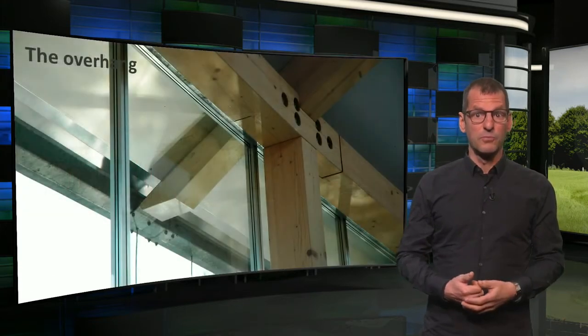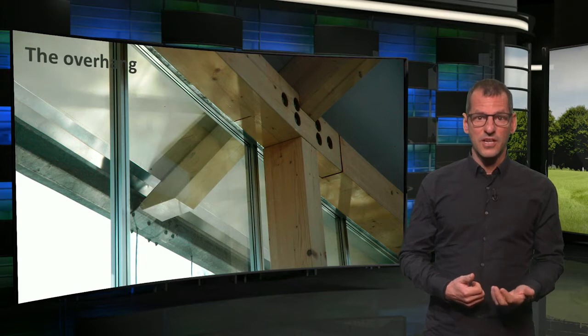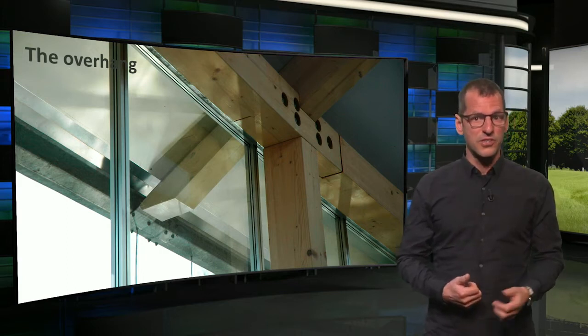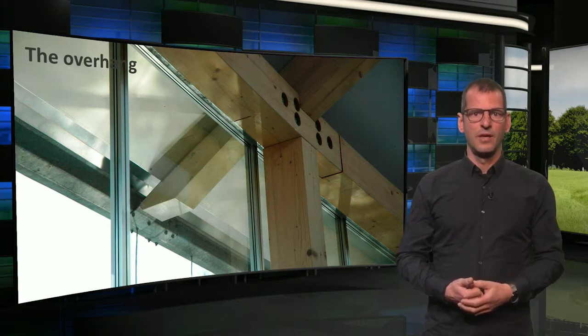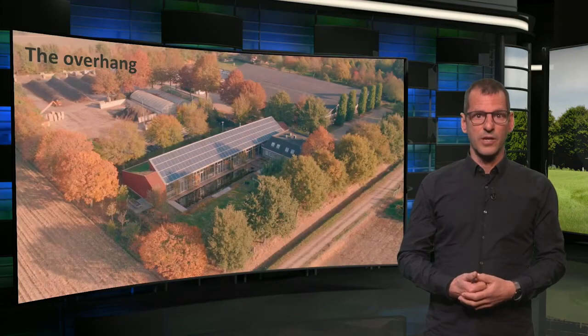In order to avoid too much overheating, the south facade has an overhang that avoids too much irradiation from the high summer sun, while the lower winter sun is still admitted. This is explained by this small animation.